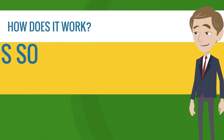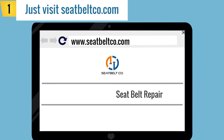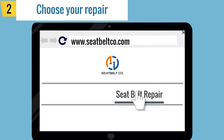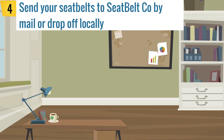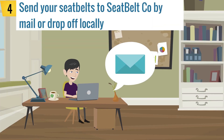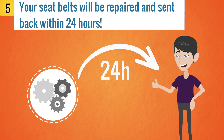How does it work? It's so easy. Step 1: Just visit seatbeltco.com. Step 2: Choose your repair. Step 3: Remove your seatbelts. Step 4: Send your seatbelts to Seatbelt Company by mail or drop off locally. Step 5: Your seatbelts will be repaired and sent back within 24 hours.